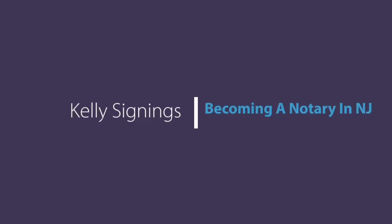Hey YouTube, welcome back to Kelly Sign-Ins. In this episode, I will tell you how to become a notary public in the state of New Jersey, my home state. Let's go.